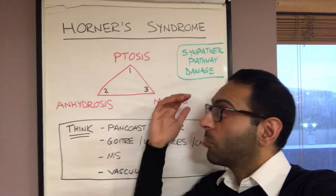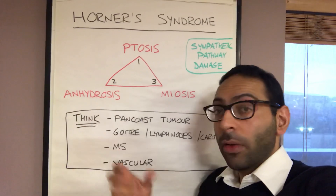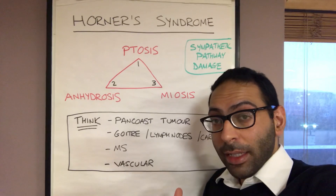Three things. Number one: ptosis, a drooping eyelid. Number two: miosis, a small pupil on that side. And number three: anhydrosis, or lack of sweating on that side of the face.